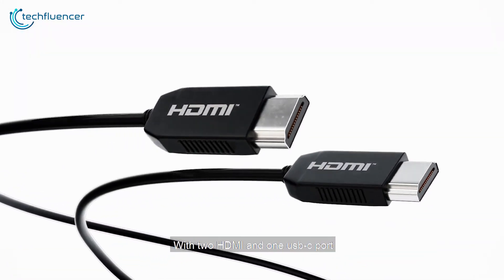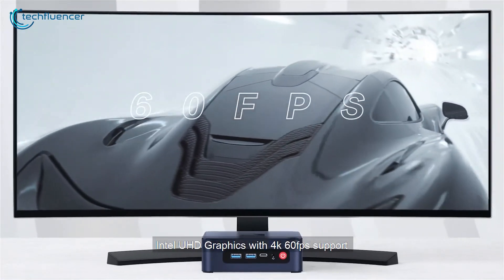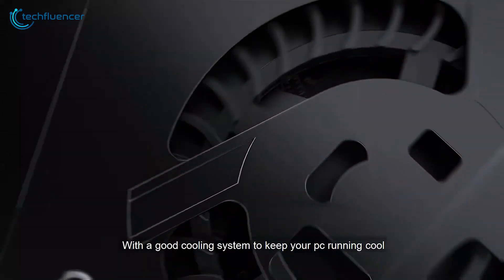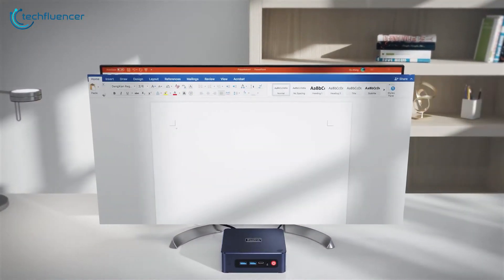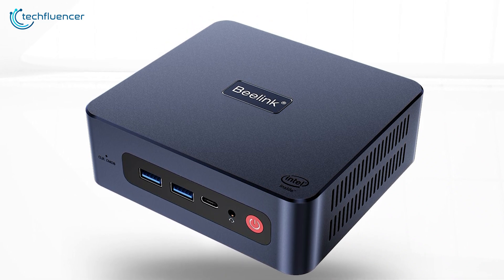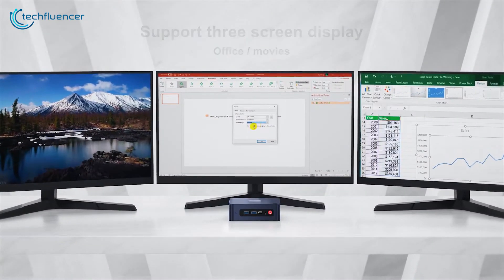Dual HDMI and UHD graphics deliver stunning 4K video playback across two monitors. Connectivity is also robust with dual NIC LAN and a variety of ports. The efficient heat dissipation and quiet operation make it an ideal choice for any office setup. With all that, the Beelink U59 offers a remarkable blend of size, power, and versatility, making it a top choice for professionals on the go.